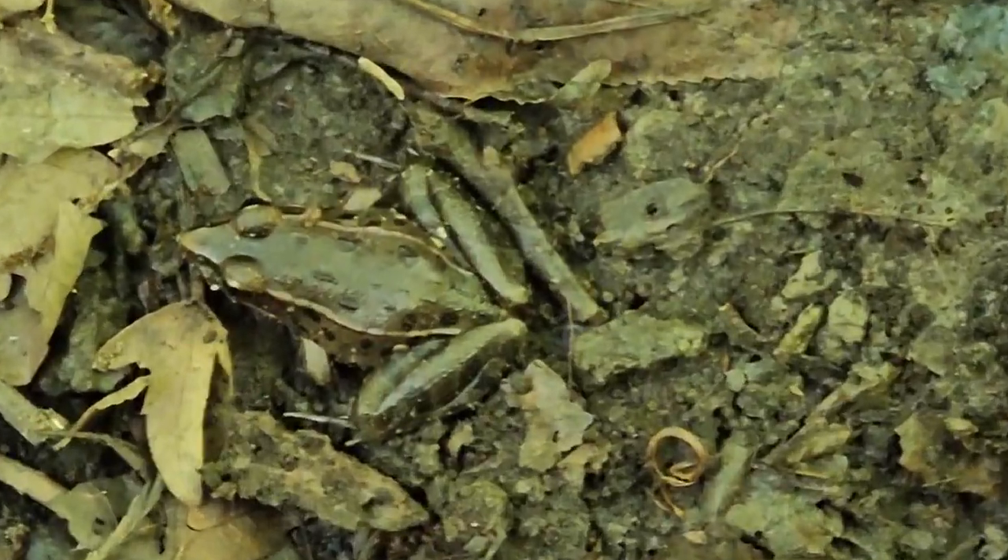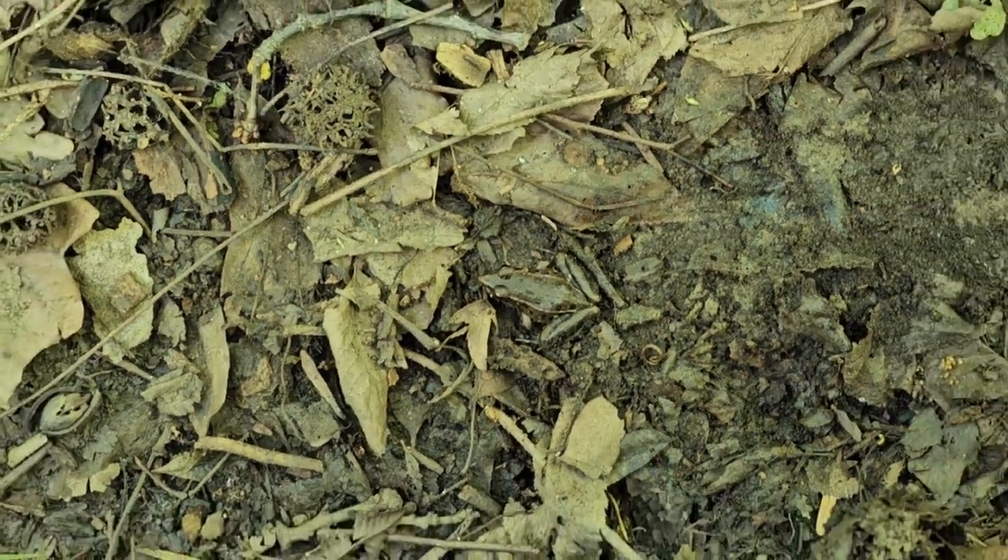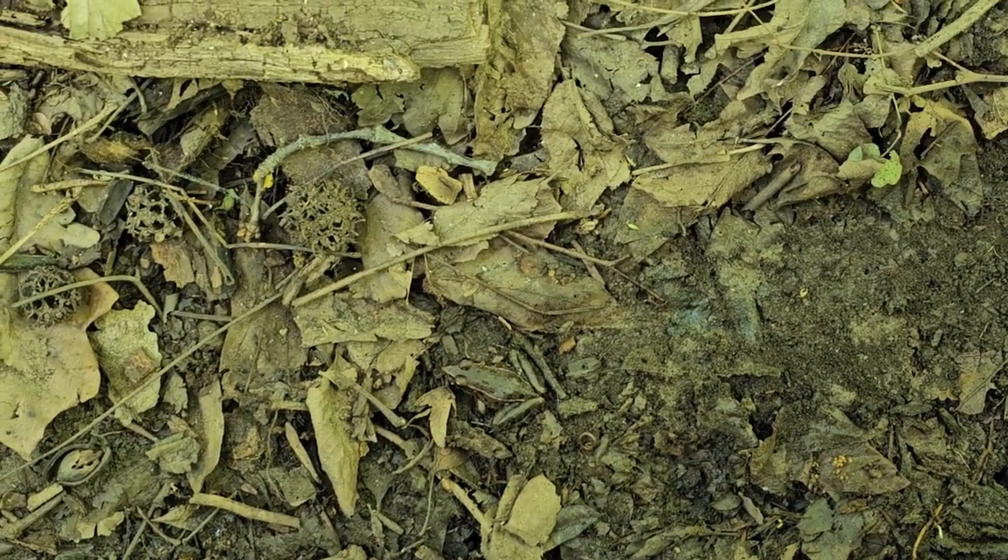Got another one of these frogs — I'm not gonna touch him. I wonder what he is, I'll have to look that up. I think it might be a pickerel frog, could be completely wrong though. I'll look it up when I'm done.